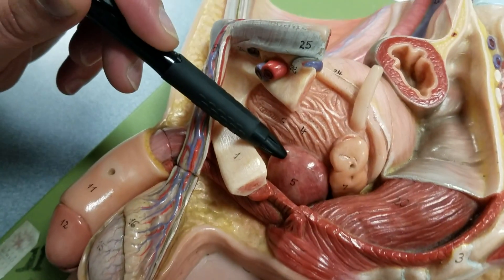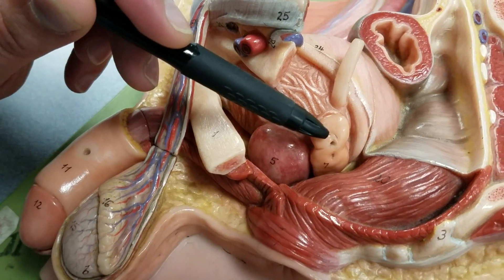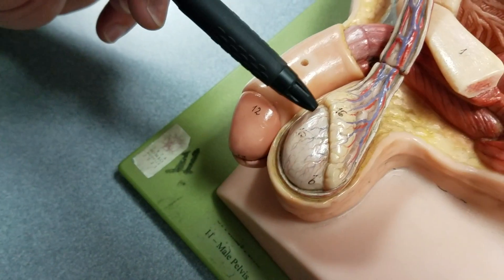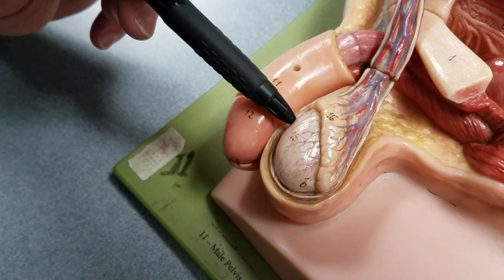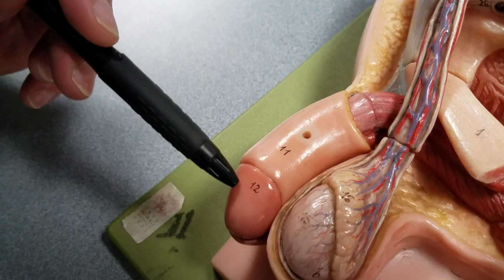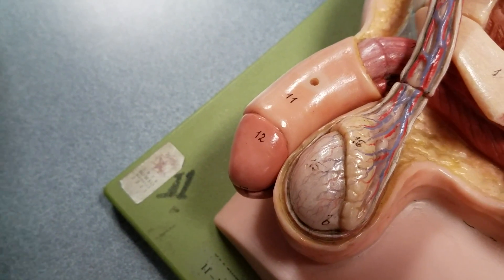Just below the urinary bladder is the prostate gland at number five. And number seven is the seminal vesicle. Dropping down, we have the testes — number 15 is the singular testis here. And number 11 is the penis. The glans, number 12 at the end, would normally be sheathed in the prepuce, or foreskin.